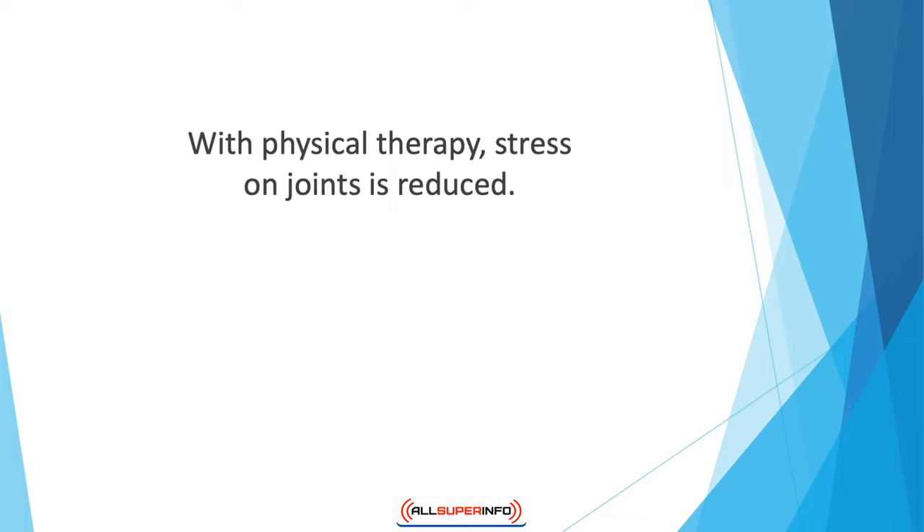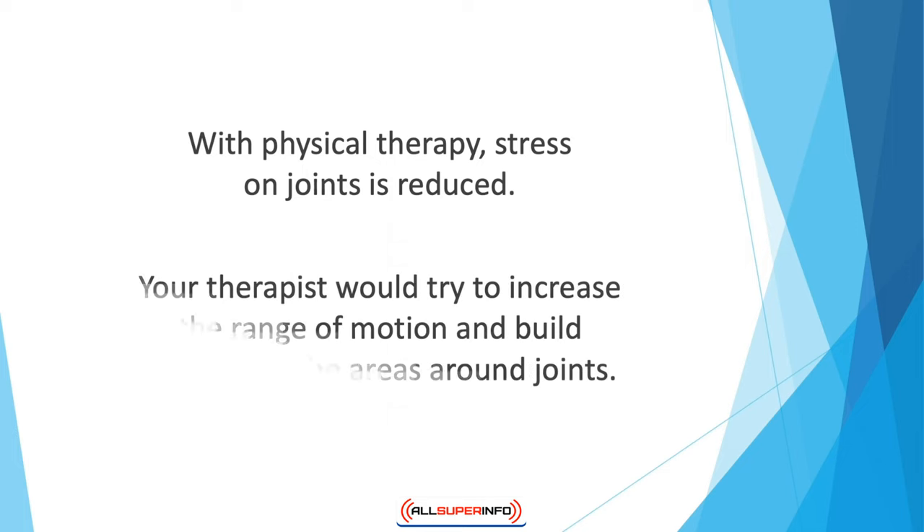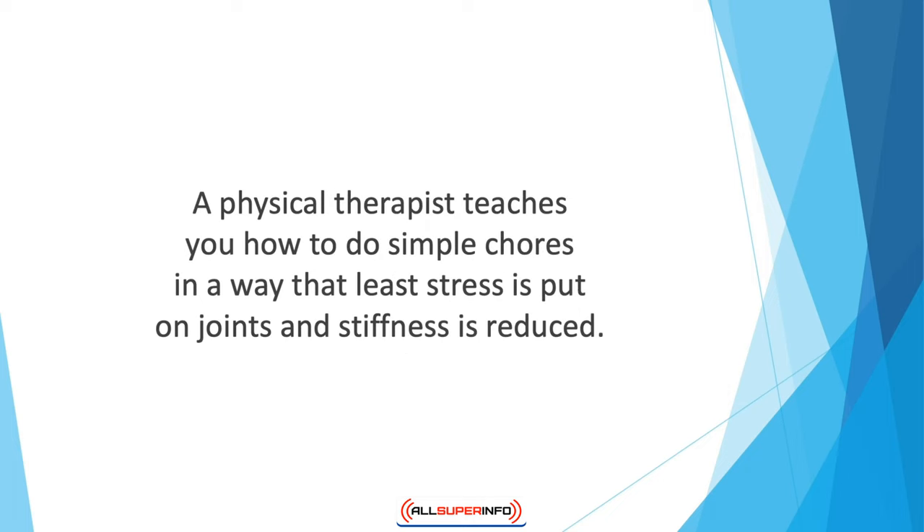The aim of physical therapy is to ensure that you can perform daily chores without any difficulty. Your therapist would try to increase the range of motion and build strength in the areas around joints. This increases flexibility and motion. A physical therapist teaches you how to do simple chores in a way that least stress is put on joints and stiffness is reduced. Since every patient is different, a therapist would devise a personalized exercise plan for you.